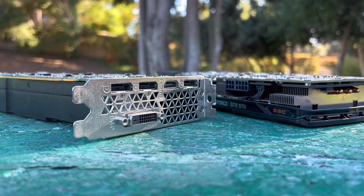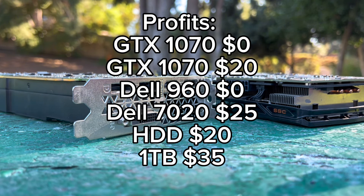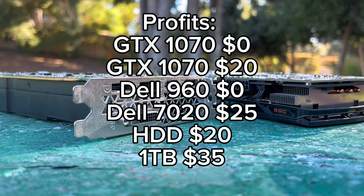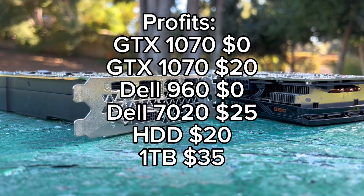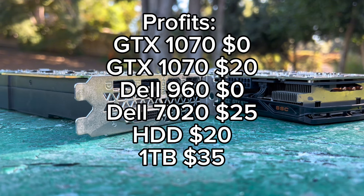I was under the impression that 1070s were worth more. I bought the other GTX 1070 for $50 thinking I was going to sell it for $100, and again it only sold for $70. GPU prices are just falling so fast that you have to adjust your theory on those things. So those sold — that's $20 profit. I sold one of the little towers from the past video for $25, which is what I paid, so that was break even. Then I sold the second mini tower for $50, so I made $25 on that — doubling the money, even though it's not a lot.